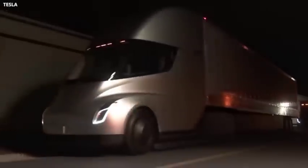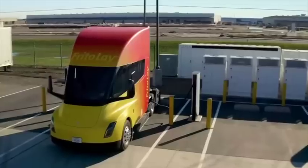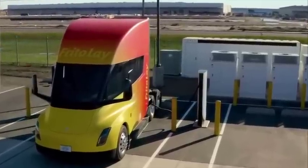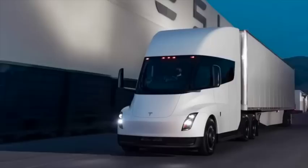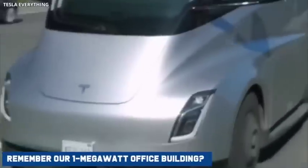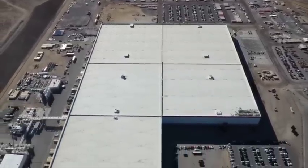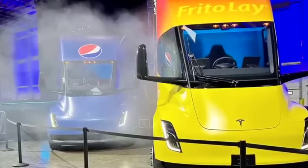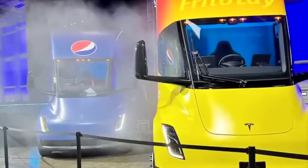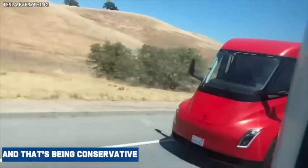For a more manageable example, let's look at the Frito-Lay station. It has four stalls, and let's say these four stalls charge six semis a day — that's 24 semis charged daily. If each semi pack is 900 kilowatt hours, that's 21.6 megawatt hours. Our one megawatt office building uses 24 megawatt hours daily, so the Frito-Lay charging station with just six semis per day per charging stall would be using as much peak power as a large office building over a day. And that's being conservative.